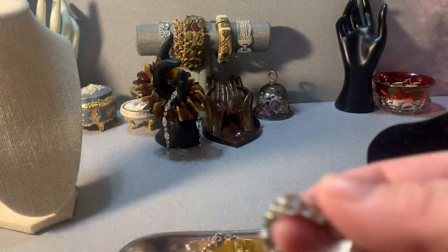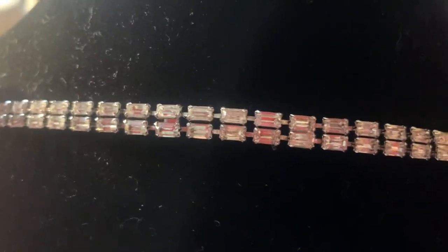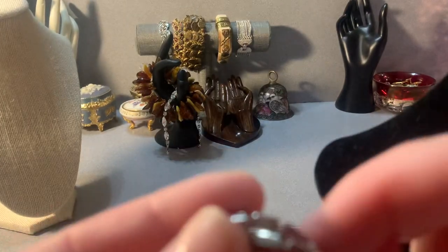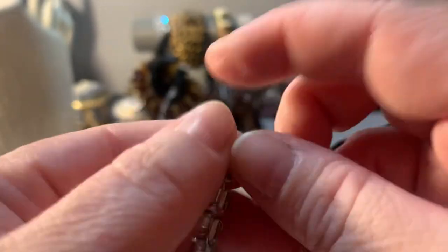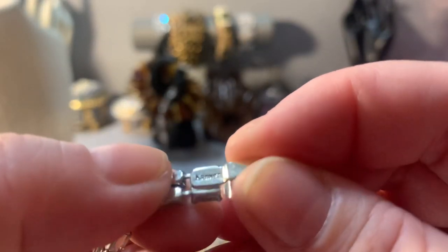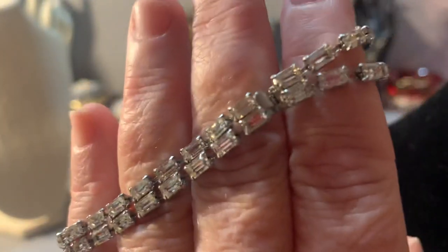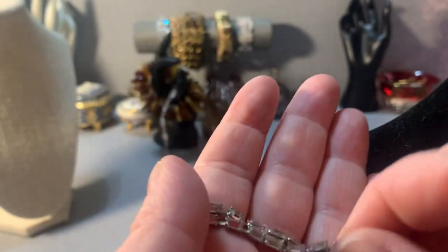I have a lovely Kramer bracelet. The baguette rectangular stones are very nice and in good shape. It has an inside box clasp and it's marked Kramer right there. It's a pretty nice bracelet. I'll sell this one for $15.